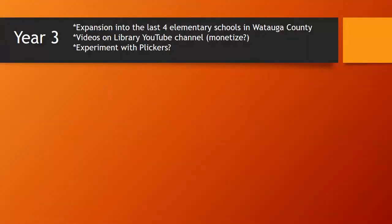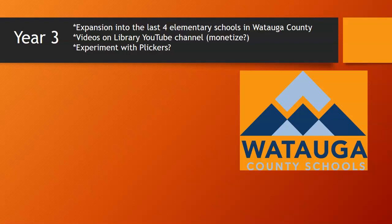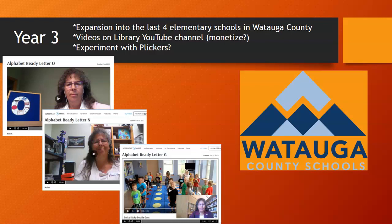Year 3 of the grant will expand into the last four elementary schools in Watauga County, so we'll be delivering alphabet storytimes in all elementary schools in Watauga County as well as all schools in Ashe County. In Year 3, we also want to create YouTube videos showing how we do our storytimes and how we created our backpacks, so other interested libraries wouldn't have to start from scratch — we want to share everything we've learned.